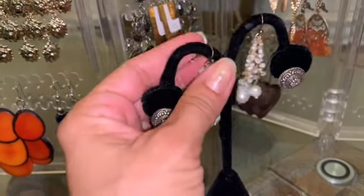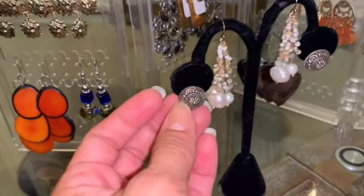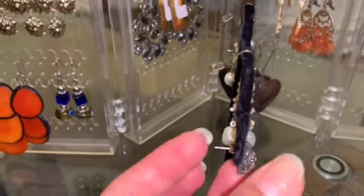On the back over here we have these fish hook earrings — they are silver 925 with pearls. And then these other stud or pierced earrings are going to be up for sale as well. We have this beautiful pair of earrings and these other ones.